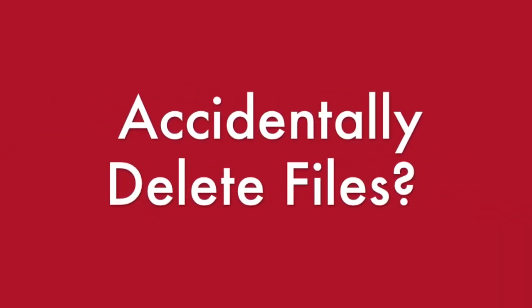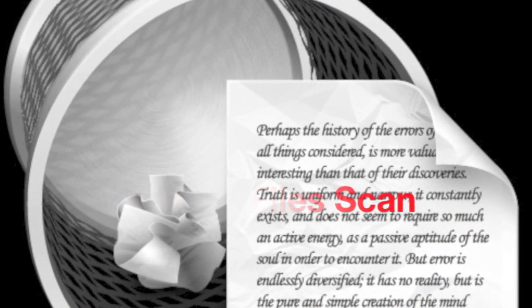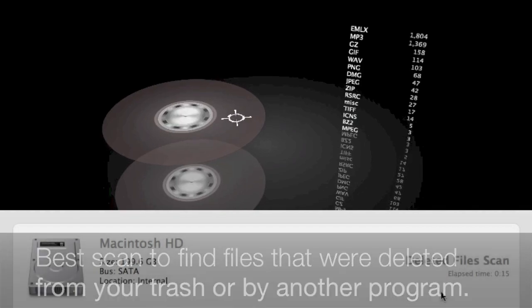Accidentally delete files? Deleted File Scan can find files that were deleted from your trash or deleted by another program. This scan will search the free space of a volume for files based on file patterns.